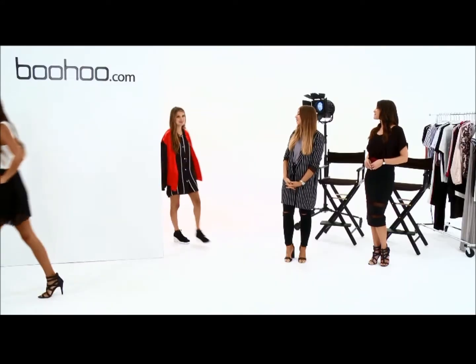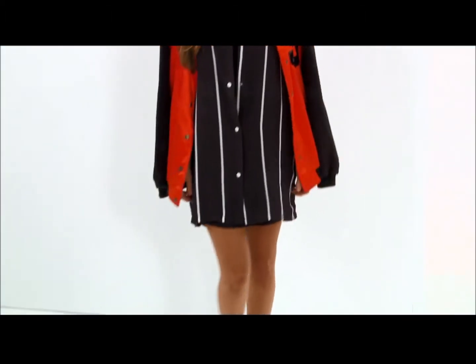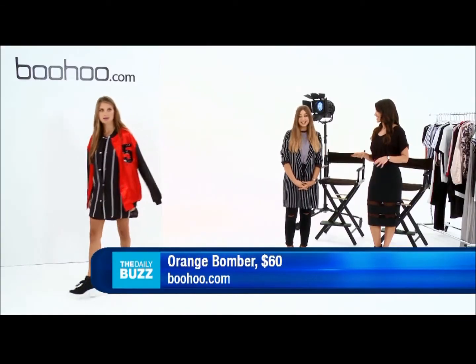Next up we have Paige dressed down for the day. I love this as well because it's a true sportswear feel. I love the punch of color just to brighten it up, and the luxe material on the bomber is great — and the bomber is just $60, which I think is fab. Loving those stripes.